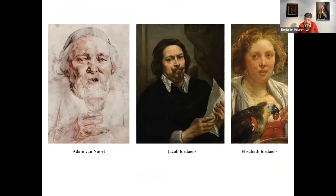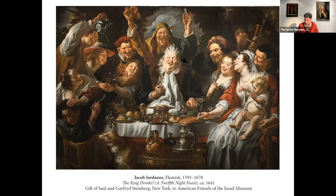Jordaens depicts his father-in-law, Adam van Noort, as the king of the celebration. He also shows us himself in the middle. And there's also Elizabeth, his daughter, who later died young. Adam van Noort is 81 years old — it's the last year of his life, and he is chosen to be king for a day in the Epiphany celebration. Jordaens is there, as is his son Jacob Jr., who will also die rather young. This is Elizabeth, and the rest is the merry family who celebrates life, celebrates the end of Christmas, and hopes for better days as we all do.